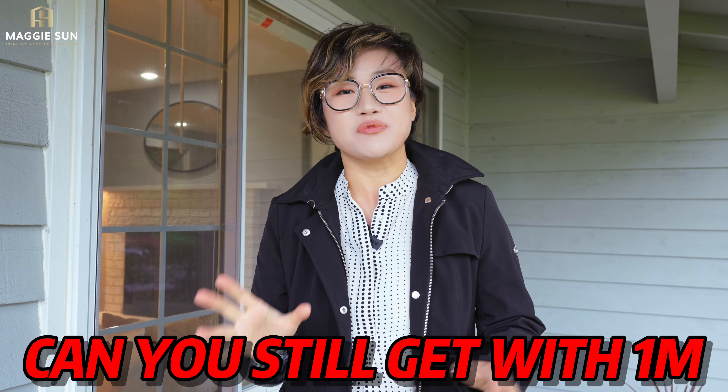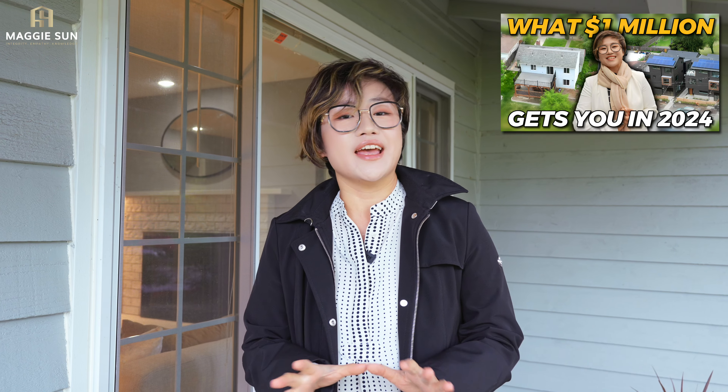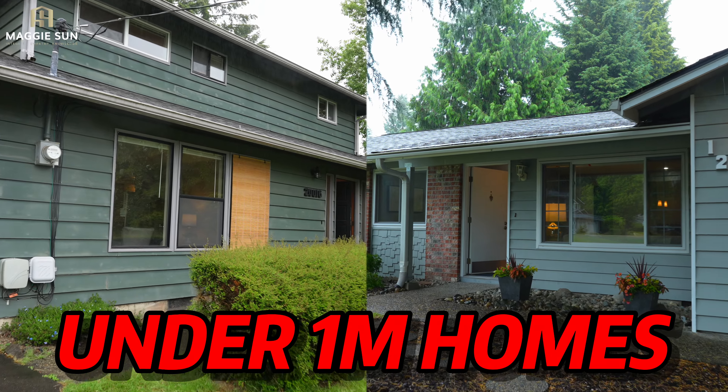What kind of home can you still get with 1 million in 2024? Hi, it's Maggie. We have been filming a 1 million series, and a lot of friends have been asking for the north side on the east side. So we are today in Kirkland, North Kirkland and South Bothell, and we are going to show you two homes that are under 1 million.